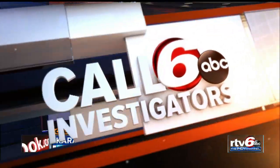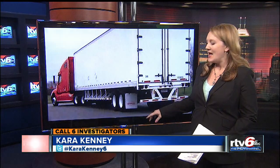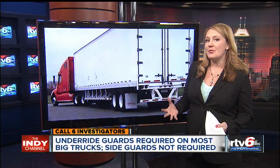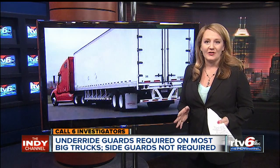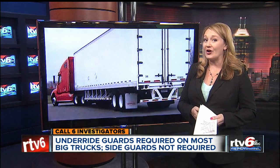Critics argue federal regulations don't go far enough and people are dying and getting hurt because of it. Call 6 investigator Kara Kinney joins us now. This is an underride guard — it's required on the back of the trailer on most big trucks. Side guards are not required in the United States, even though some countries do have them. Experts say our federal regulations are lacking, causing a driving danger that most people aren't even aware of.